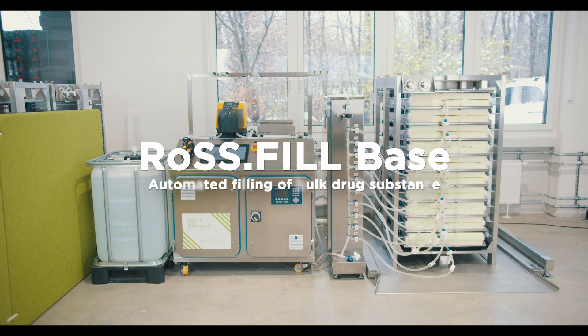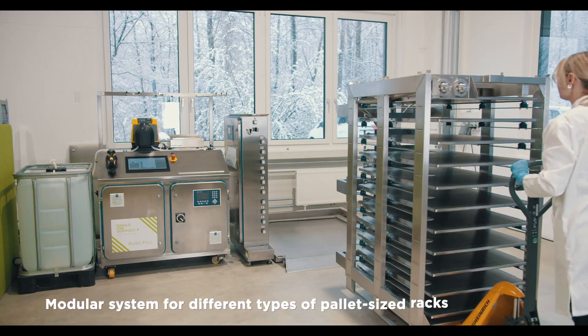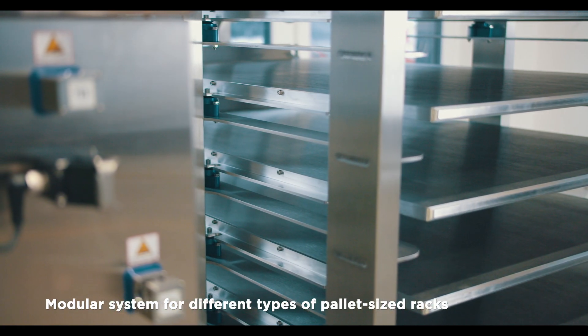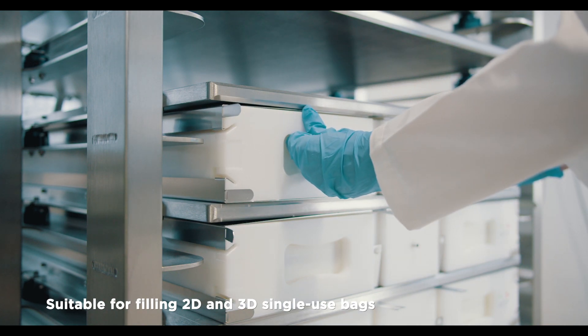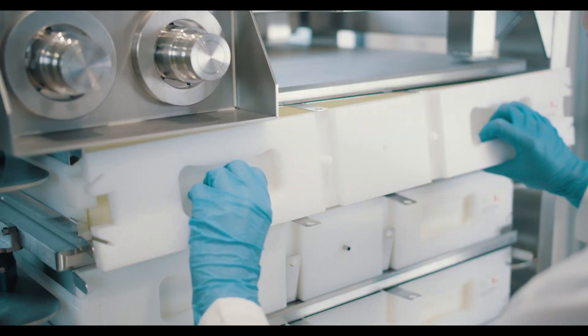Ross Fill Base: automated filling of bulk drug substance. A modular system for different types of pallet-sized racks, suitable for filling 2D or 3D single-use bags up to 500 liters or 1000 liters per batch.